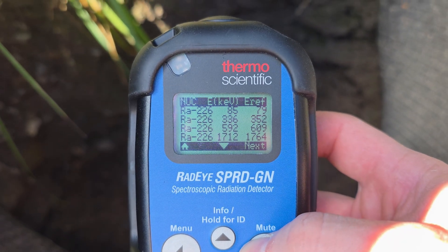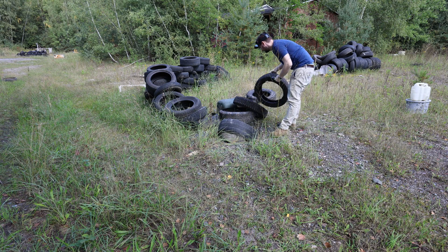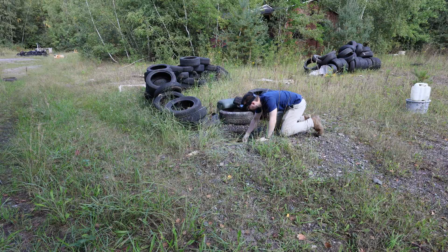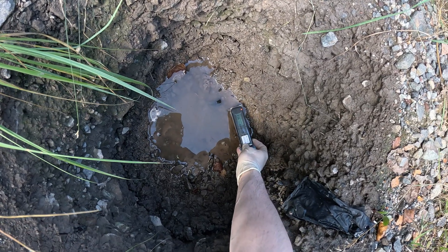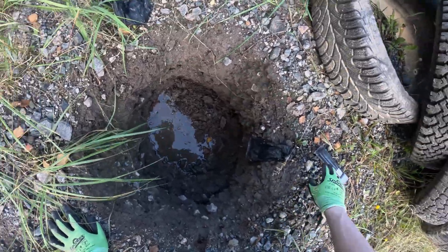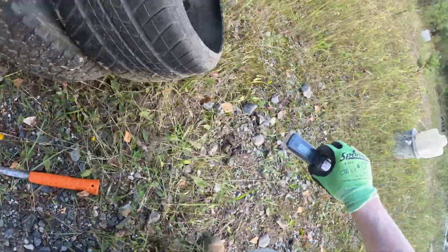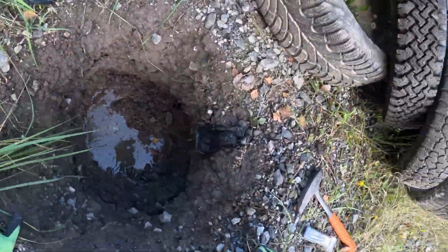Spectroscopic analysis confirms radium-226 daughter nuclides, which are to be expected when natural uranium is present. The readings at the bottom of this hole are quite high due to the presence of a multitude of sources, and also due to the geometry irradiating the detector from multiple sites at the same time. I was curious to see if one could find uranium there, standing out against the extreme background.